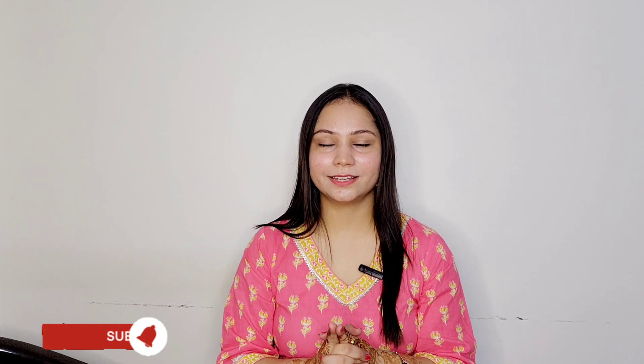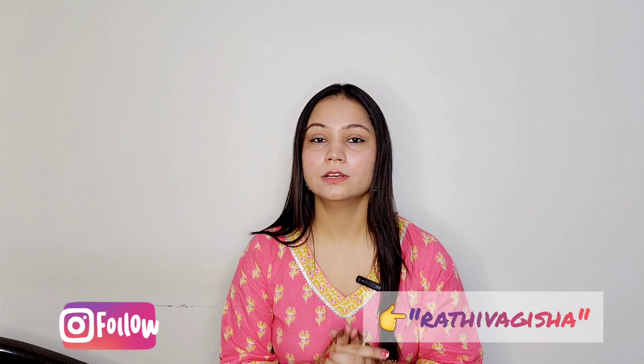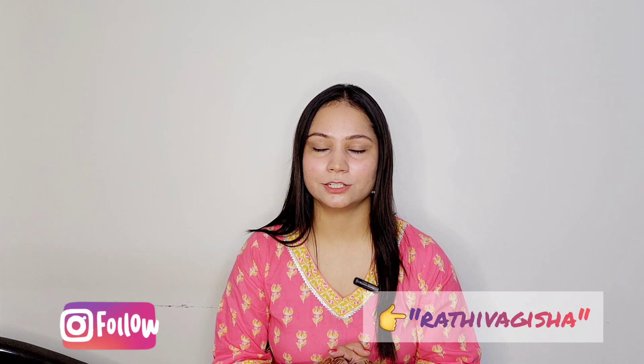In the coming festive season, you will be able to buy them. And even if you have a wedding or function, you can consider them too. If you liked the video, please don't forget to subscribe and follow me on Instagram. My Instagram handle is Rathivagisha, which you will see on screen and in the description box. So without wasting much time, let's start the video.